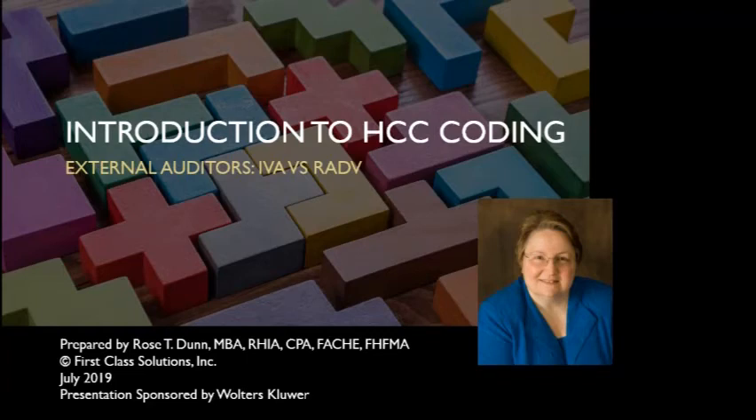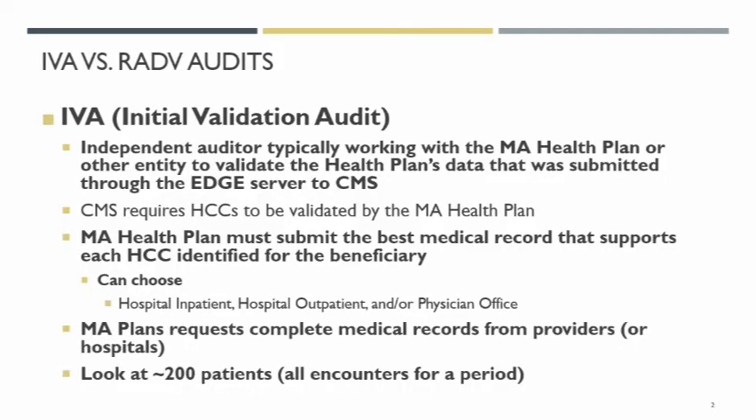Hi, I'm Rose Dunn. I hope you enjoy this brief introduction to a selected aspect of HCCs. We do have external auditors — the IVAs — and you think of them as non-governmental auditors. They're working for the Medicare Advantage Plan to look at some of the documentation and some of the claims that the health plan turned in to CMS to get their payment of the HCCs.